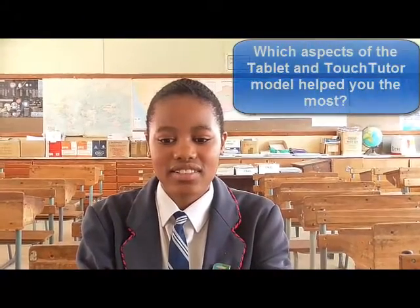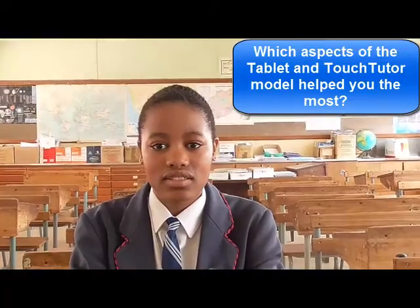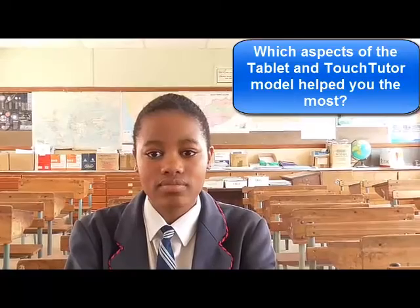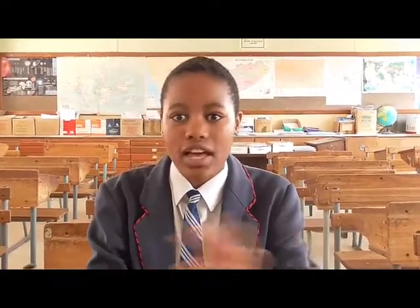Tell me, Akko, which aspects of the tablet and touch tutor support model did you find most useful? There were video lessons, exam support, calculator support, self-tests on the tablet, workbooks — which ones stood out for you and why? The video lessons stood out for me because they gave me the same thing I used to get from my teachers. I like being taught rather than reading — I don't like reading. So when I use the video lessons, it's like I'm being taught by my own teacher. I liked it a lot.